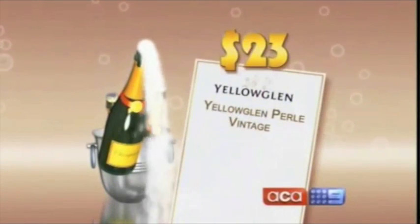It's got more bubbles and it's not as easy to drink. The $23 bottle of Yellow Glen Pearl came in fourth place with 25.5 points. Not too dry — it's really smooth. Lovely. It actually tastes a bit like beer.